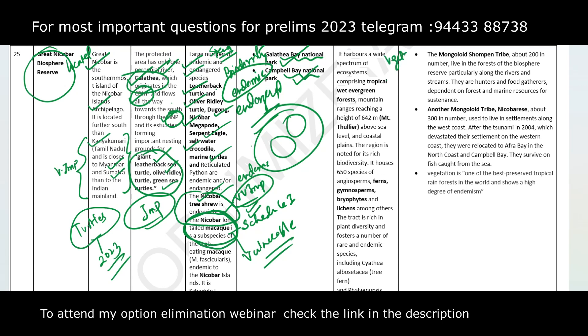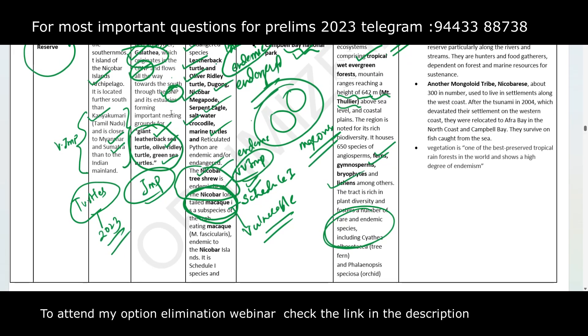The vegetation found in this Biosphere Reserve is tropical wet evergreen forest. There is a mountain called Mount Thulier, which stands at 642 metres above sea level. Various kinds of mangrove vegetation are also found here. Apart from that, ferns, gymnosperms, and lichens are present. A large number of endemic and rare species of plants are found in this Biosphere Reserve. Key words for UPSC are endemic species, rare species, ferns, lichens, and mangroves.